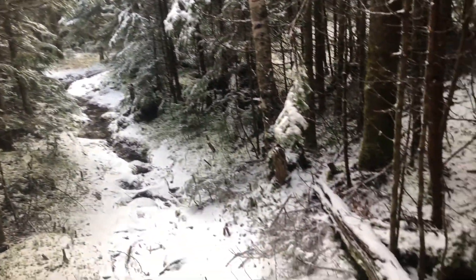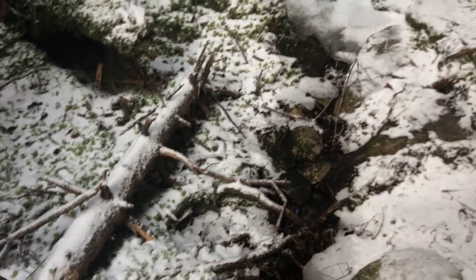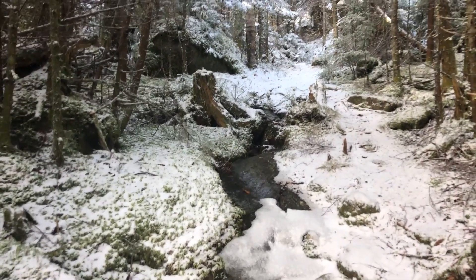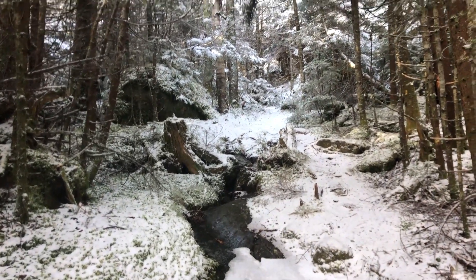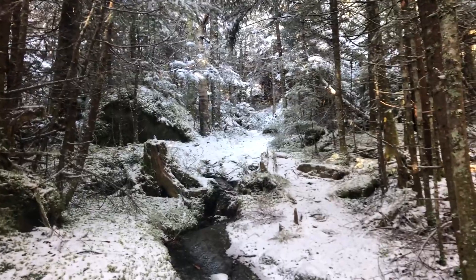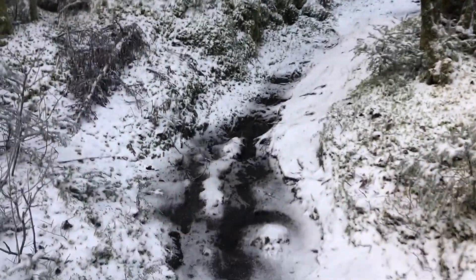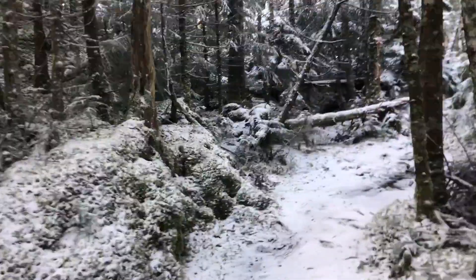I'm getting a little tired walking through these streams. I'm hugging the side of snowy paths trying to avoid stepping in the water. Hopefully it'll clear up ahead. I'm almost to the summit and I am still walking through streams.